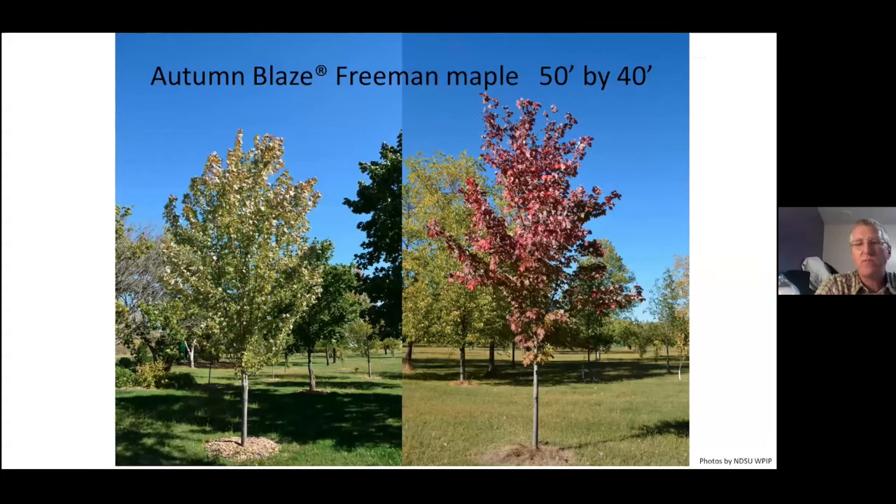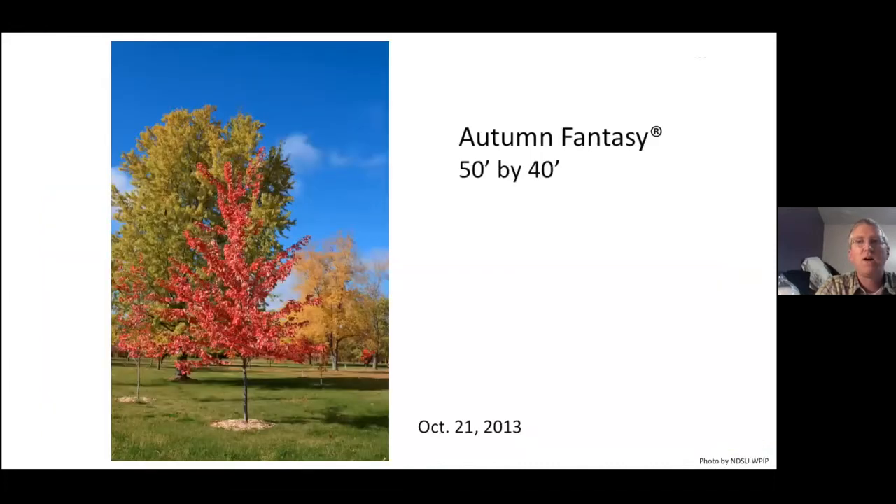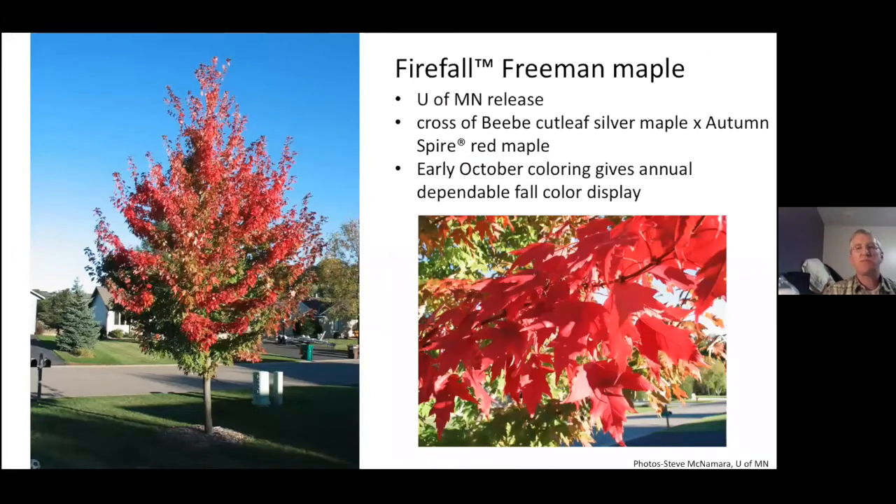Autumn Blaze is by far the most common of the Freeman maples, 50 feet by 40 feet. Sienna Glen was a Minnesota origin, 50 feet by 35 feet, but both can definitely show chlorosis issues. Autumn Fantasy — this is October 21st, 2013 — you can see the color it gets compared to other maples in the background, just a really nice color. Firefall Freeman maple is one that's been doing extremely well out at the arboretum — University of Minnesota released, a cross between Beebe and Autumn Spire. It has more of a cutleaf and early October coloring gives it a dependable fall color and a nice shutdown time.